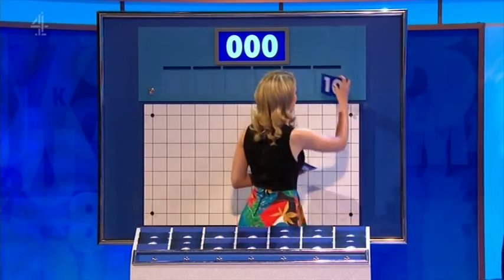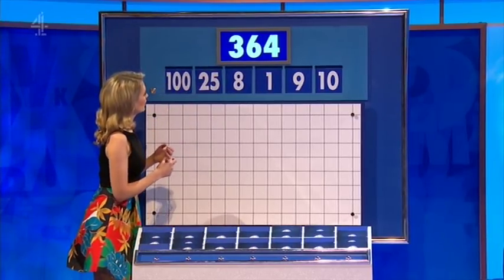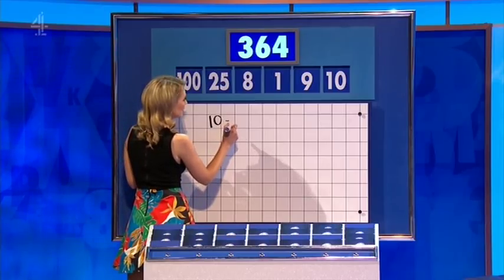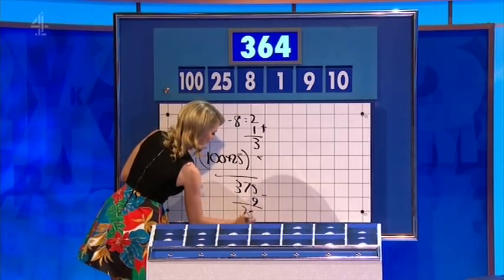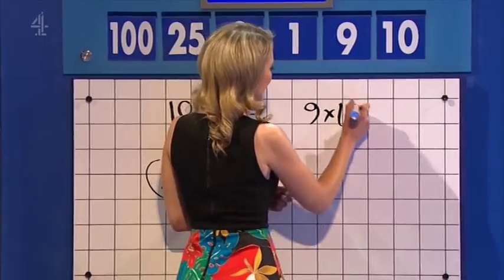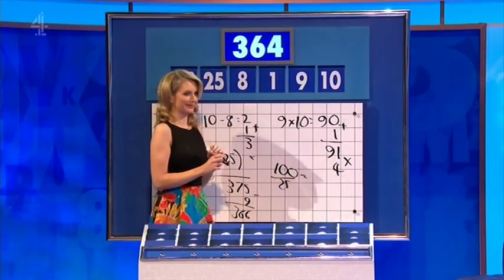Four little, two big. In this round you've got ten, nine, one, eight, twenty-five and a hundred. And the target — three hundred and... Another career plan. Three. A hundred. Ten minus one is — twenty-five times three is one seventy-five. Sixty-four. Three sixty-six. Could it be done? I only found two ways. You could have said nine times ten is ninety, plus one is ninety-one, and then one hundred divided by twenty-five is four, and times them together. We'll never learn that.